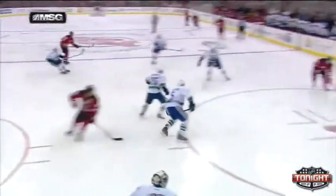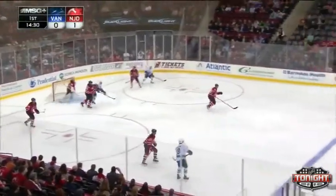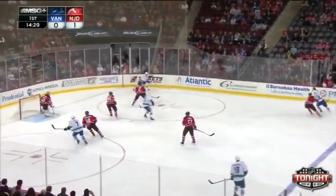And then I thought he was going to rip it, but he made a good fake here. Now watch this — it looks like he's going to shoot it for Larson. That's good.